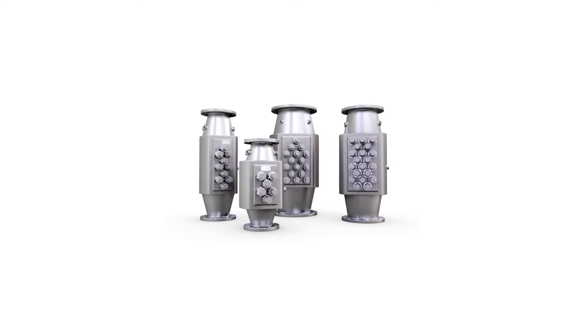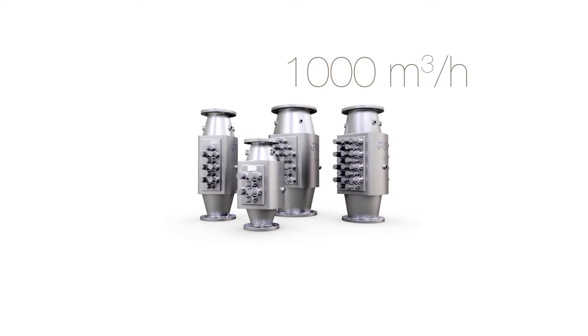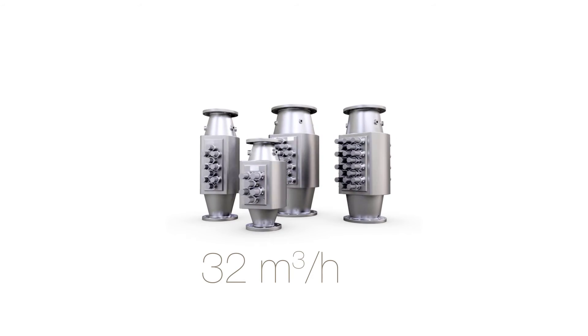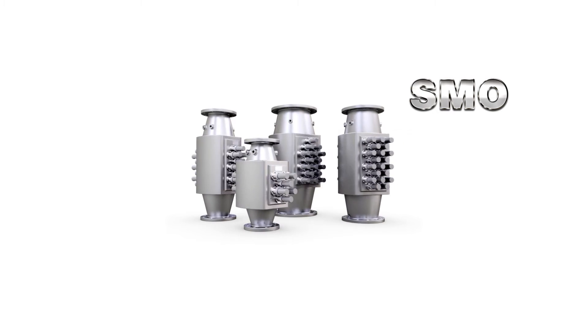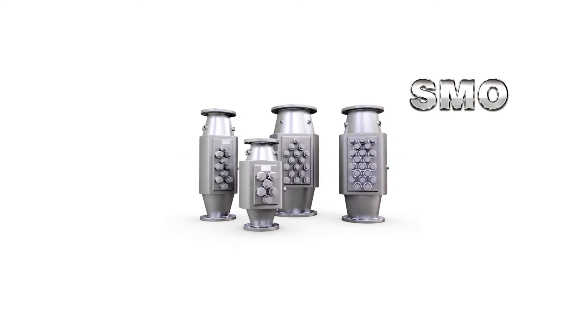A standard system handles flows of 32 to 3,000 cubic meters per hour, and even larger flows are possible with dual systems. Four reactor sizes are available, the largest handling up to 1,000 cubic meters per hour and the smallest optimized for as little as 32 cubic meters per hour. All reactors are constructed from SMO steel, which ensures a long lifetime without corrosion — lesser materials such as 316L would not withstand the seawater environment for more than a few years.